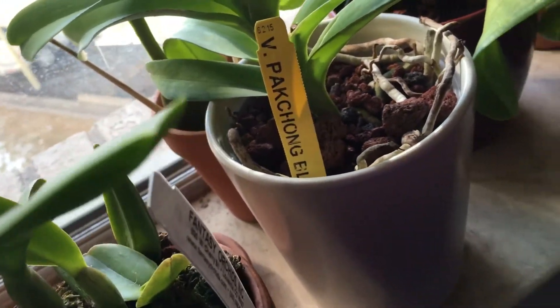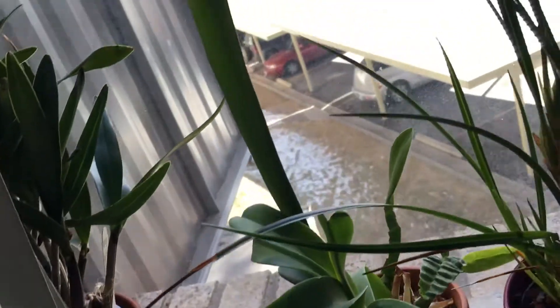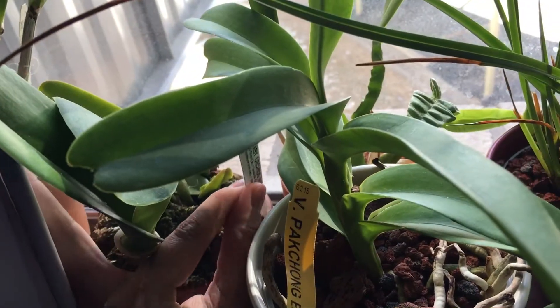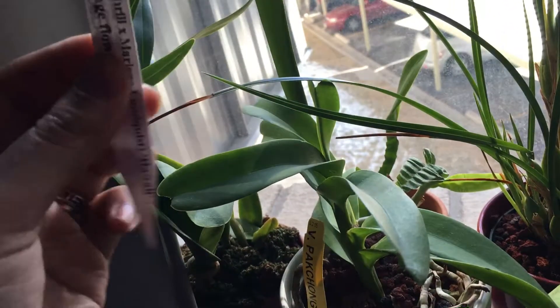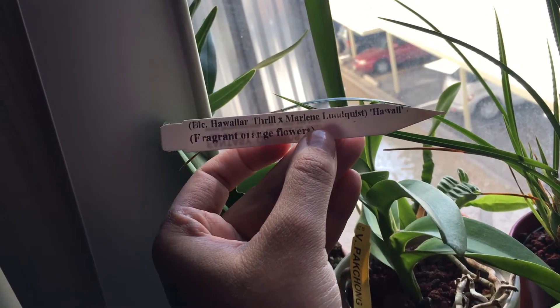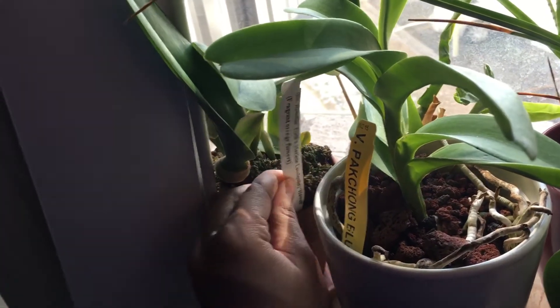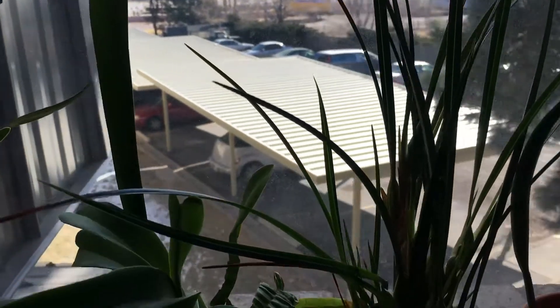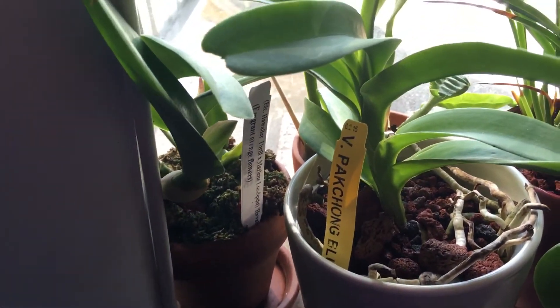And then if you pan it over here, there is this one. I have to get the tag here in just a little bit, but this one has a tiny shadow in here — I can barely see it. It might be too early to tell. But this one is the BLC Hawaiian Thrill x Marlene Ludquist Hawaii. It has fragrant orange flowers, and I have seen them in bloom when I first bought this one. They had other ones that were in bloom and they smelled fantastic. So hopefully that one blooms soon. We'll see, and I'll keep you guys updated.